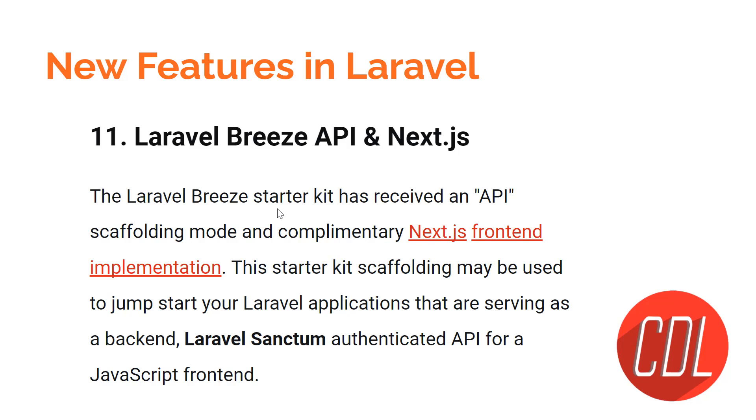Feature eleven is Laravel Breeze API with Next.js. When you install Laravel Breeze, it will pull in Next.js and use Laravel as a backend, building a starter kit with API authentication. You don't need to manually authenticate your SPA with Laravel — it's authenticated by default. This is a very significant feature.